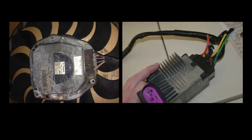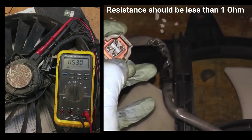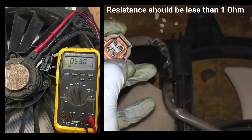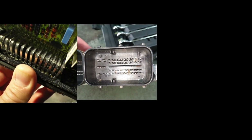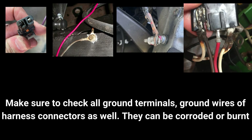If the fan spins, the motor is likely functional and the issue may be with the fan control module or wiring. Another way to test the radiator fan is by checking the continuity and resistance of the fan motor windings using a multimeter. You should also inspect the fan control module and the ECU box for signs of water ingress or moisture damage, which can cause malfunctions, and verify that the ground connections for the fan and control module are clean and secure.